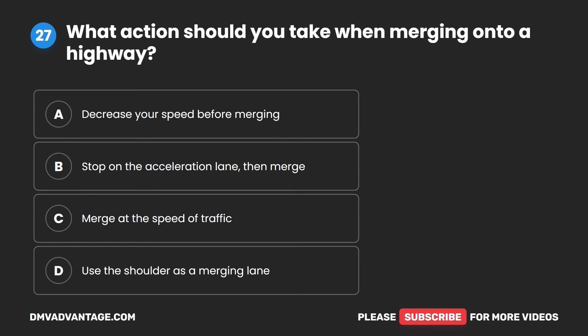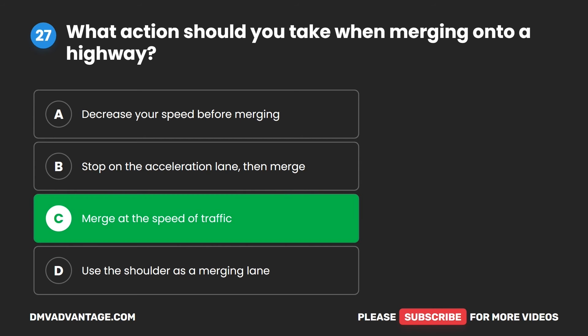Question 27. What action should you take when merging onto a highway? A. Decrease your speed before merging. B. Stop on the acceleration lane, then merge. C. Merge at the speed of traffic. D. Use the shoulder as a merging lane. The correct answer is C. Merge at the speed of traffic.